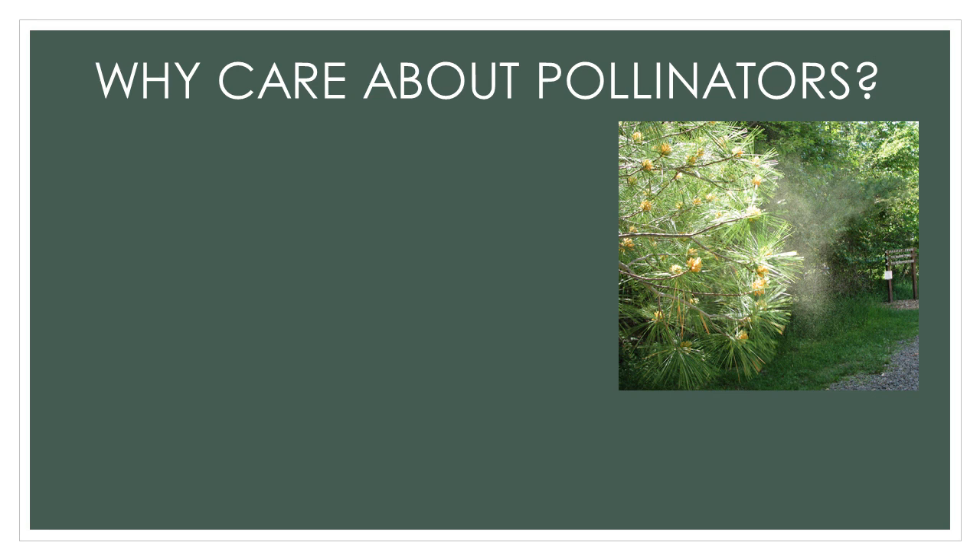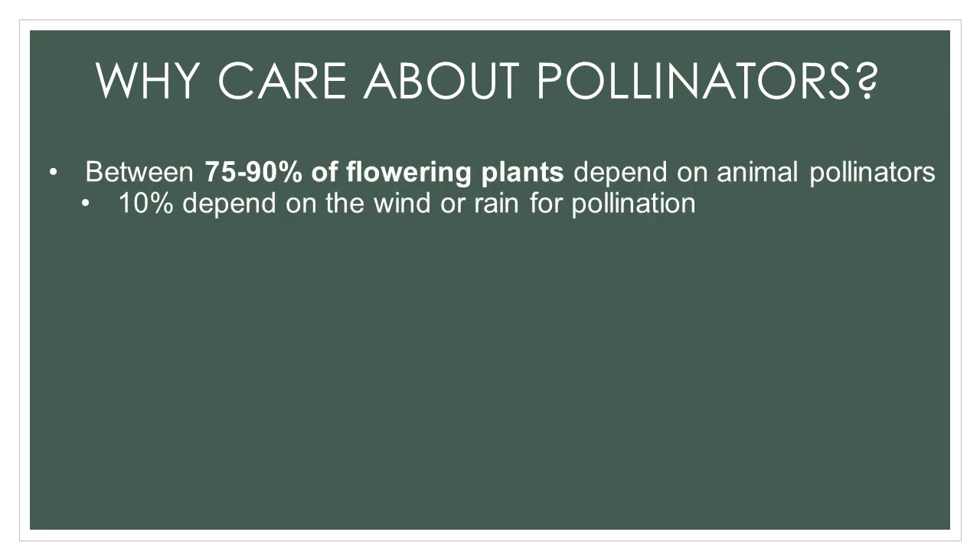Many people allergic to pollen are often allergic to the plants that are pollinated by wind. While many grains we humans depend on for food are wind-pollinated, over 75% of all flowering plants need animal pollinators. These animal pollinators include bees, butterflies, birds, beetles, and even bats.